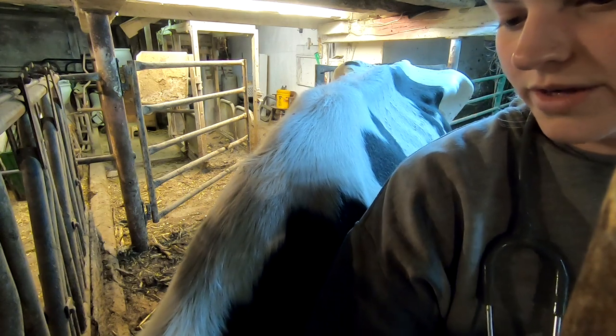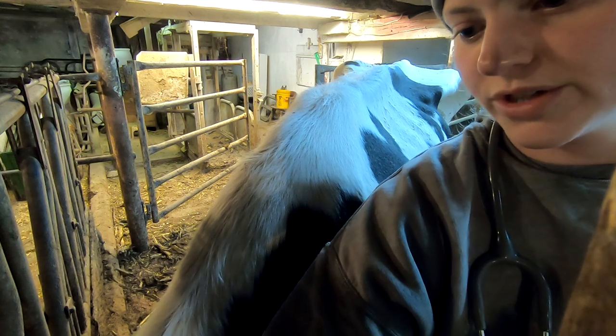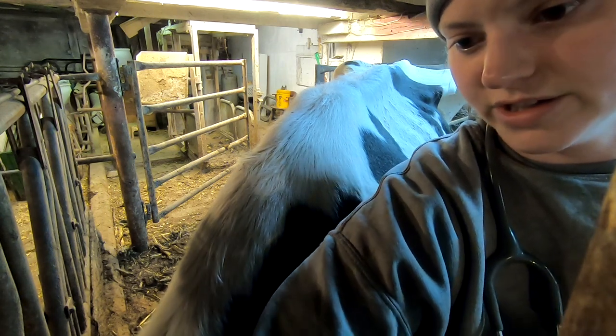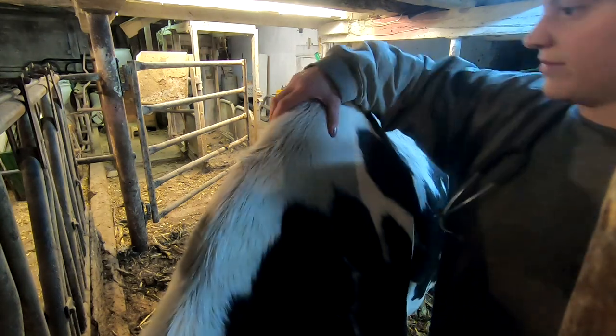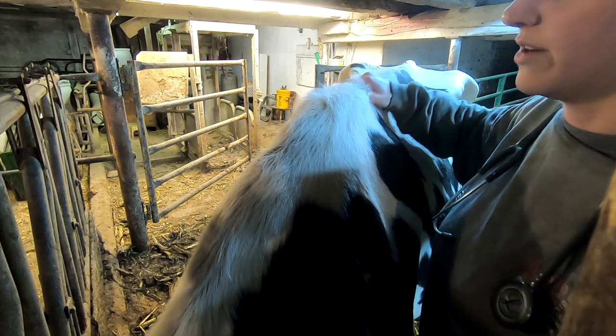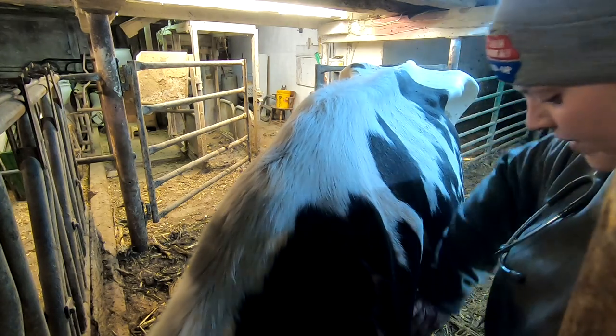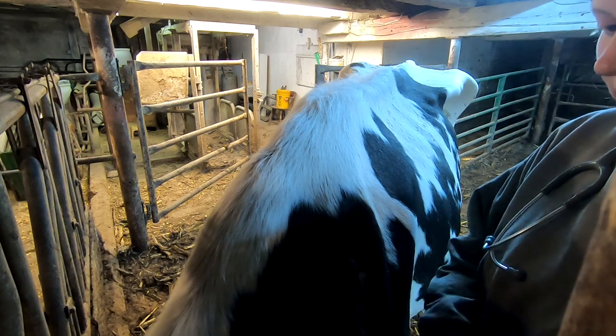So no temp, no sounds that indicate a displaced abomasin. She could still potentially have an infection and just not have a temp yet. She is a fresh animal, which means she has more likelihood to have some issues. She is looking a little bit shaky, so I'm going to go ahead and check her lungs.